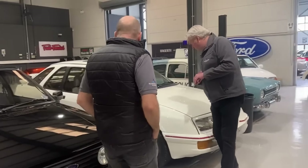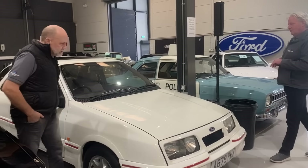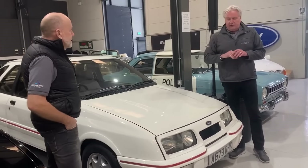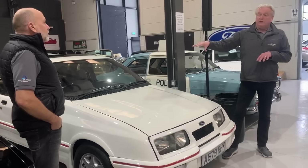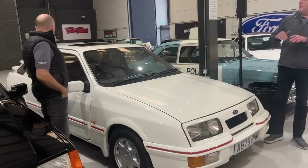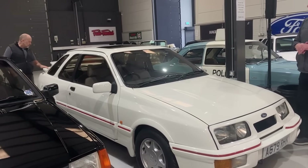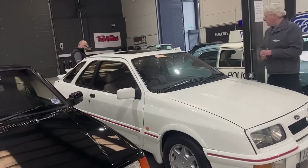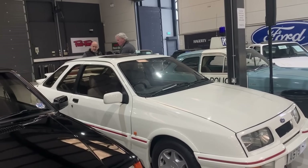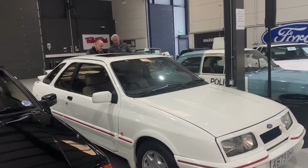Another Ford — a Ford Sierra XR4i. With, by the looks of it, a bit of a Cosworth-esque front grille going on. It's got a little set of wheels on it — I believe the wheels that are on it aren't standard wheels, but the standard wheels are in the boot. So the correct wheels do come with it. It's great in white. And it's been colour-coded as well — I'm pretty sure from the factory they were white. Very nice.